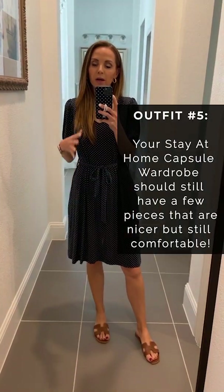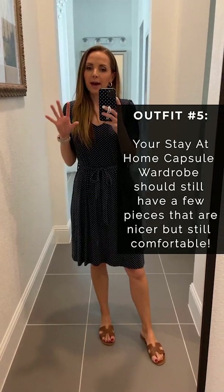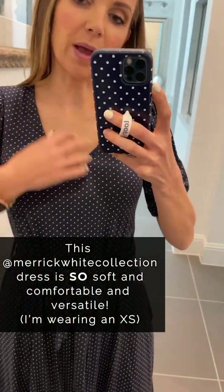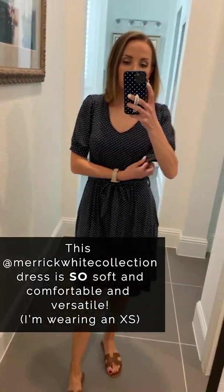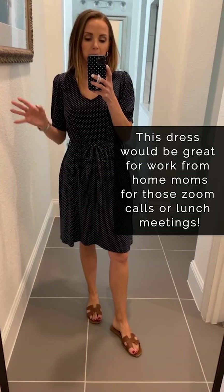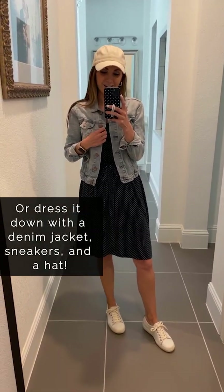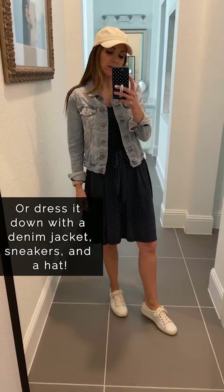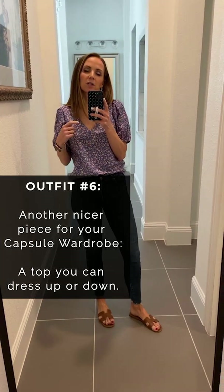In a stay-at-home capsule wardrobe, I still think it's important to have some pieces that are a little bit nicer — still super comfortable and great for staying at home, but can be dressed up if you need to go out. This is the Merrick White Collection polka dot dress. It has pockets, a tie waist you can remove to make it flowy, and stretchy armbands that make it super comfortable. I'll show you how to dress it down: last week on Get Dressed with Merrick I talked about dressing down an outfit using sneakers, light wash denim, and a hat — and this outfit has all three, and it dresses down so well.